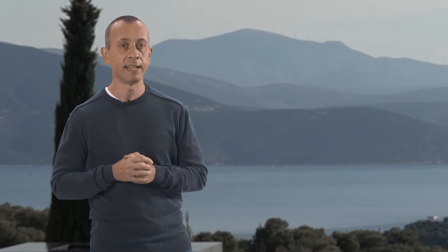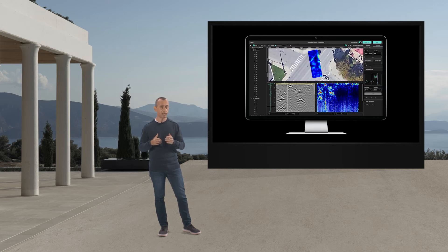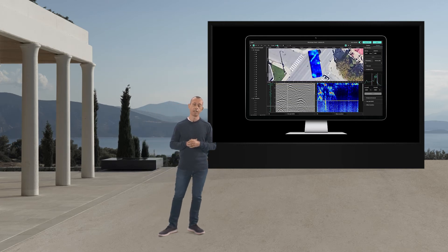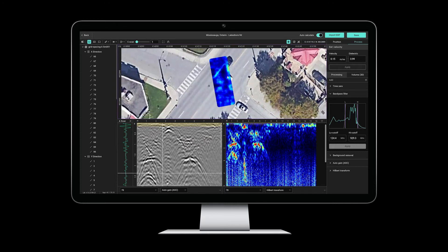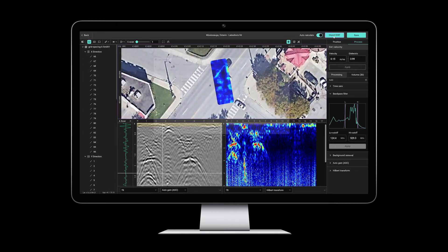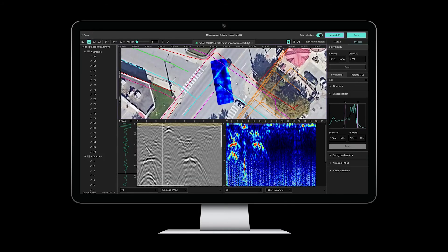We have prioritized data visualization. The screen and action menus have been designed so you can keep the focus on what really matters — your data. Visualize 3D as well as C, B, and A scans simultaneously. We have built-in extended importing and exporting capabilities. Imagine yourself loading other types of data, like satellite imagery or CAD files.